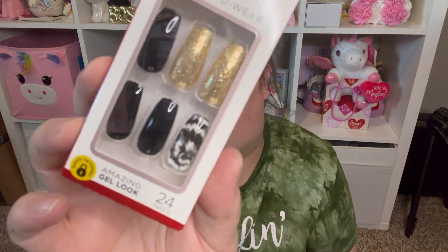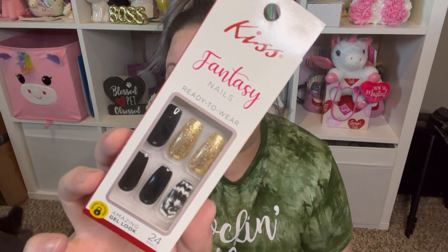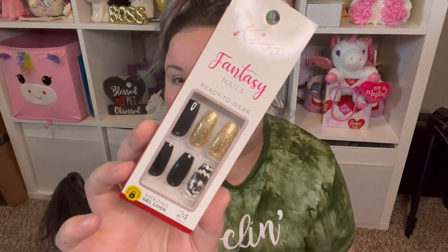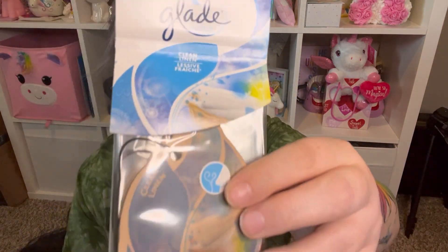They are three-and-a-half ounce bags each. I also saw some new Kiss nails — they were black and white marbled with gold glitter accent nails. They are the Kiss Fantasy Nails. You get 24 amazing gel-look nails. And they have Glade car air fresheners — I got the Clean Linen scent and you get four of them, which I think is a pretty good deal.